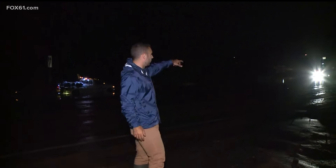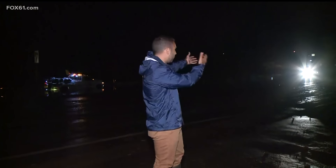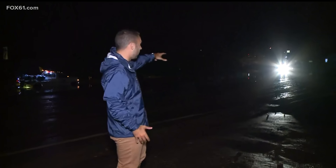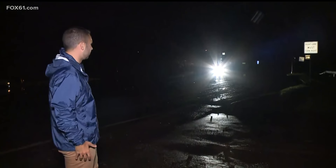We have a car coming through and that's where we are seeing the water, so again if you're out here this morning in the dark, be careful because you can't really tell if there's water around. There is a good amount of water on that road. It looks like that car might be readjusting plans to get by this area.